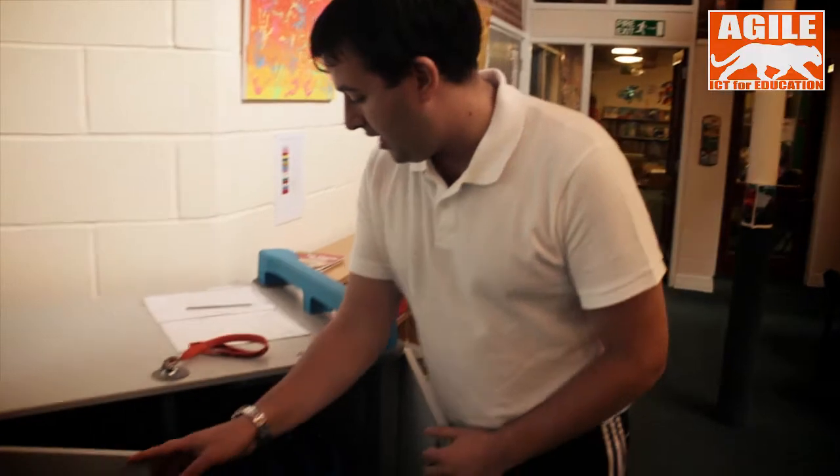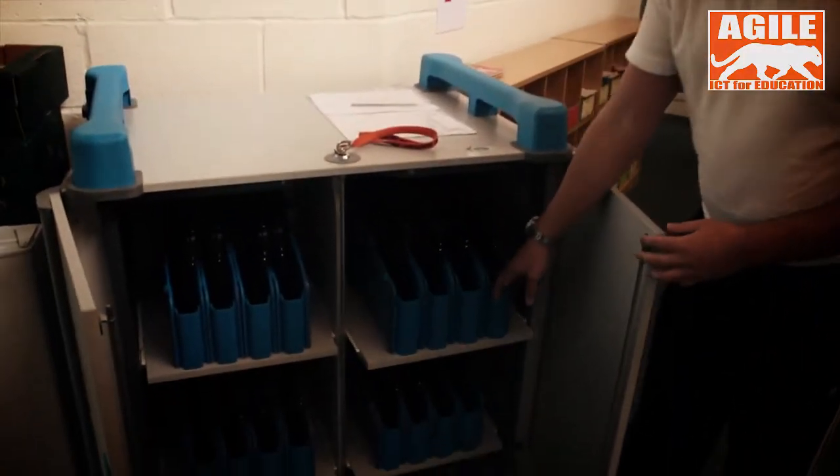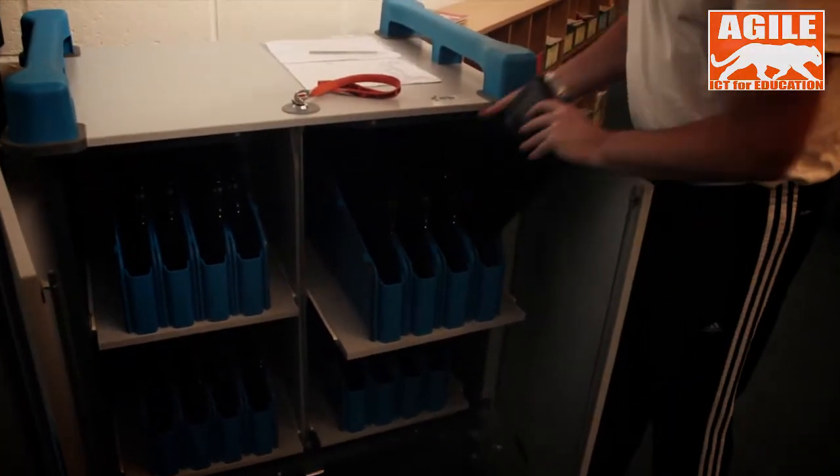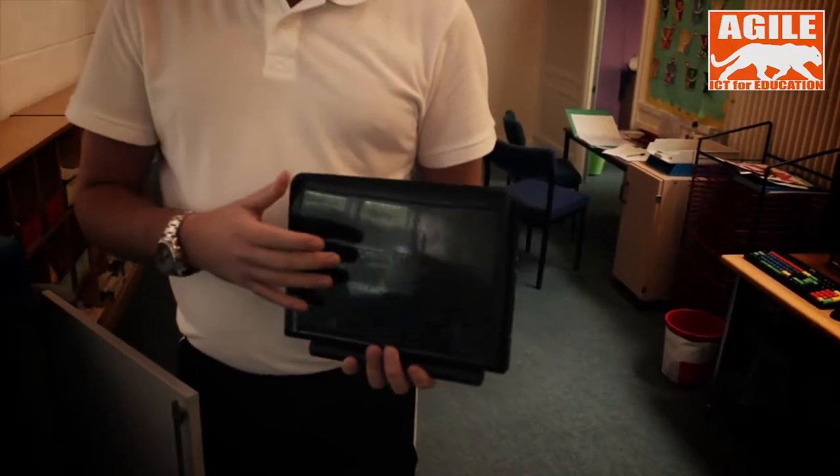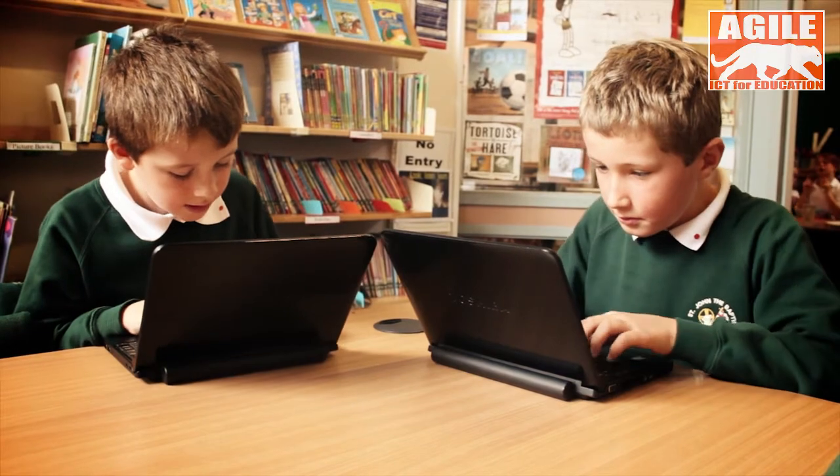So this is our netbook trolley. In here we've got 32 netbooks and we use these throughout the school. From year one where they've got some in the lesson all the time so children can practice their phonics and their spelling,